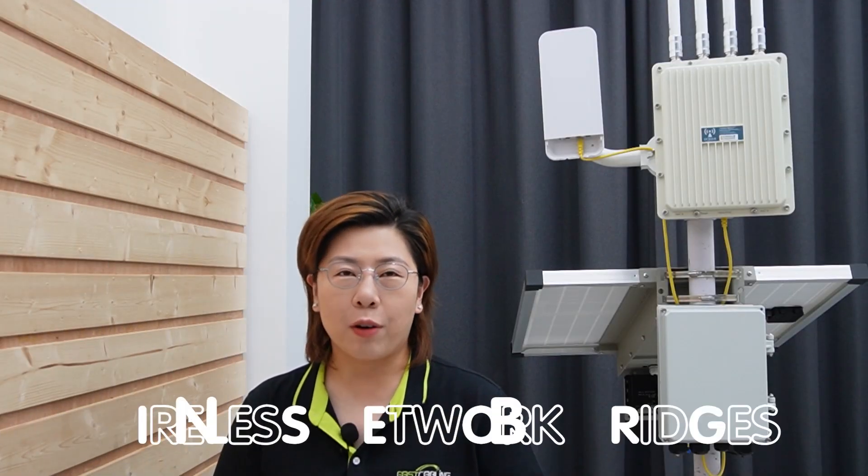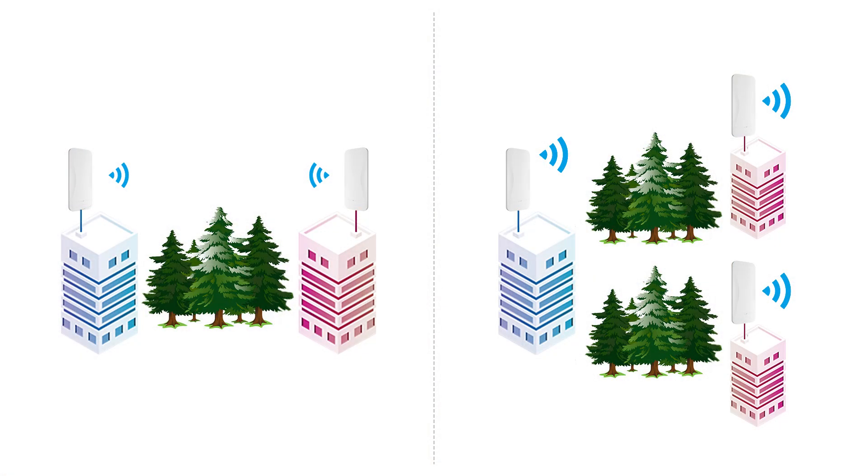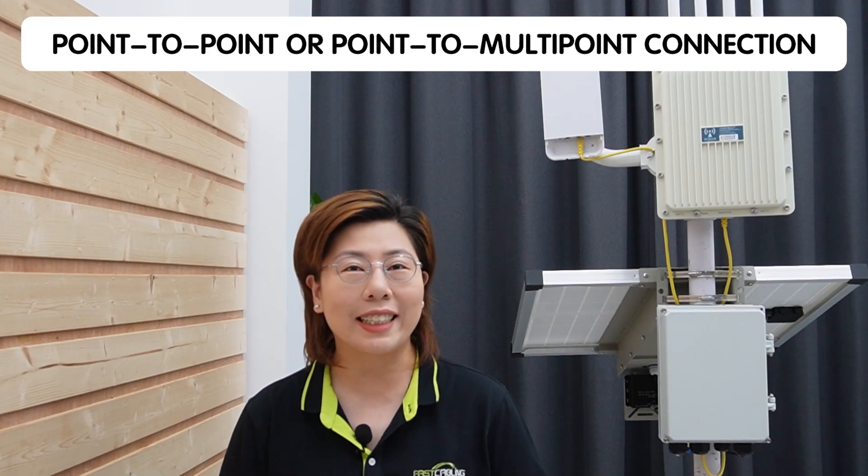Wireless network bridges are devices used to extend network connectivity without physical cables. They create a wireless link between two or more locations, effectively bridging the gap over long distances. This is crucial in rural areas where laying cables can be costly and challenging. Wireless network bridges operate by establishing a point-to-point or point-to-multipoint connection, providing high-speed and reliable data transfer.